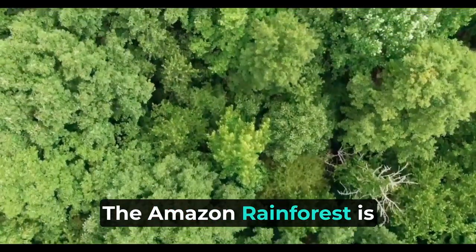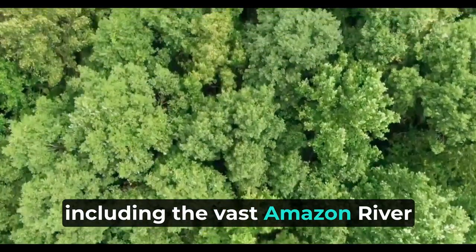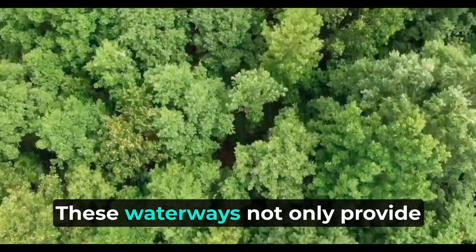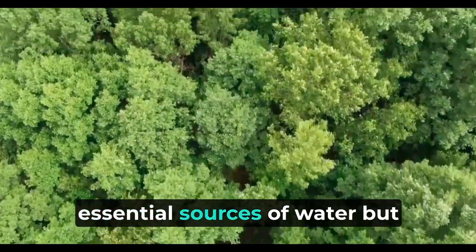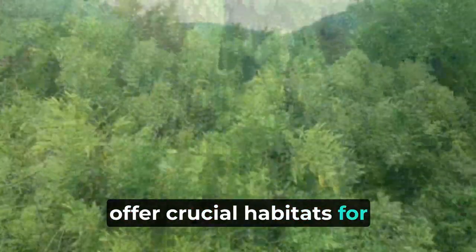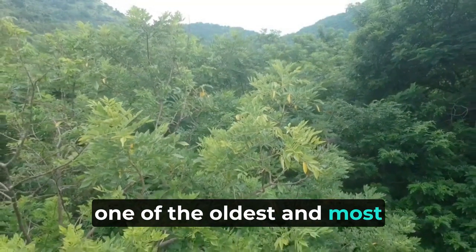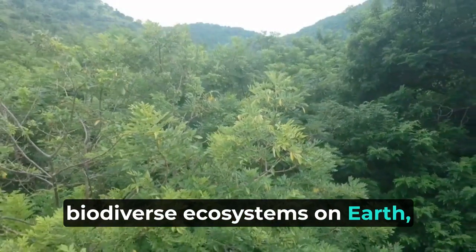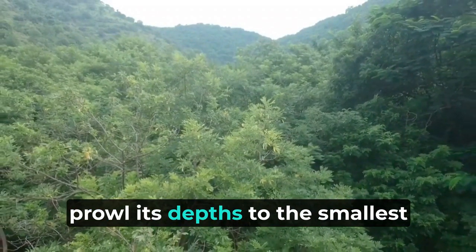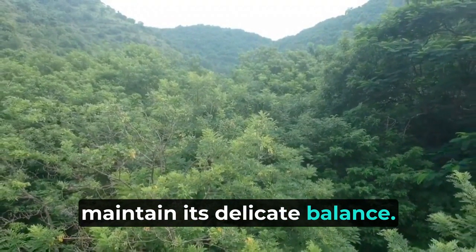The Amazon Rainforest is renowned for its exceptional geographical features, including the vast Amazon River and its extensive network of tributaries. These waterways provide essential sources of water, shape the ecosystem, and offer crucial habitats for various animal species. As one of the oldest and most biodiverse ecosystems on Earth, the Amazon teems with life — from majestic predators that prowl its depths to the smallest insects that work tirelessly to maintain its delicate balance.